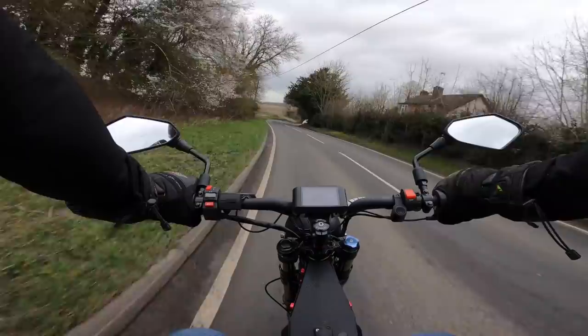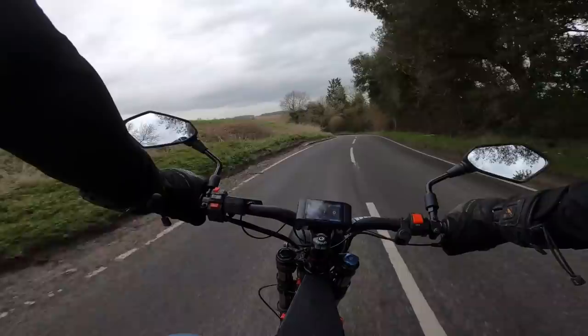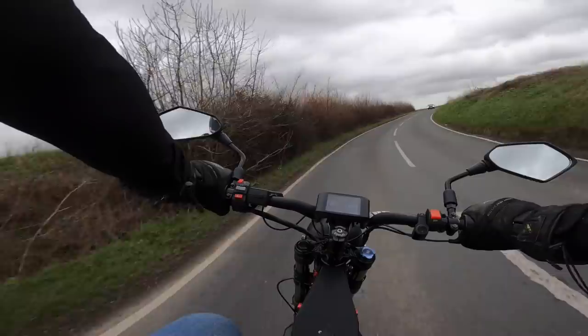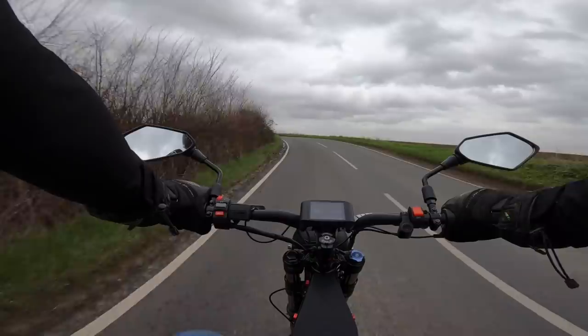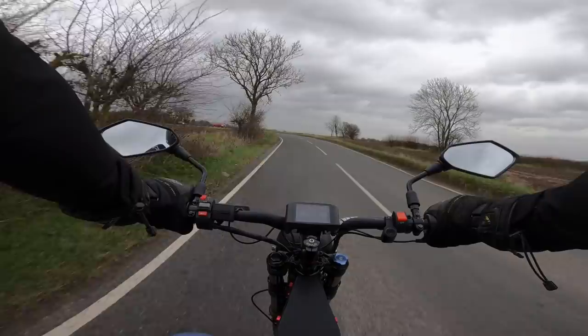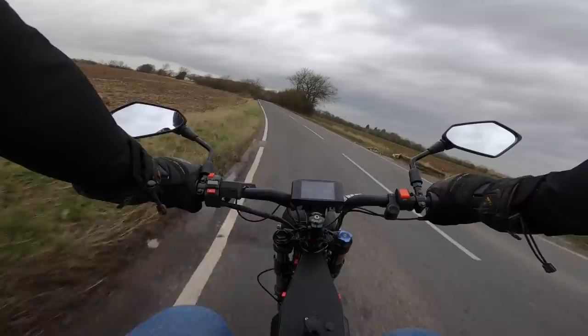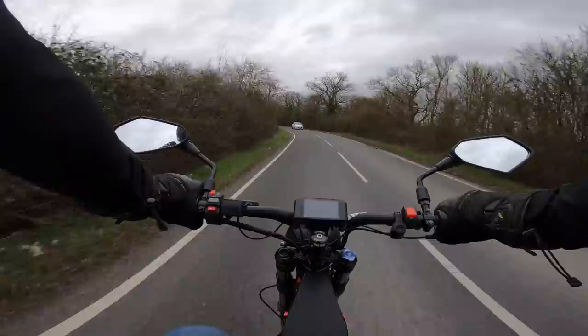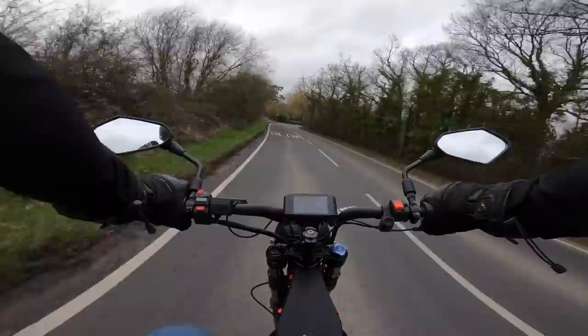This is a moped and the equivalent would be a 50cc, but it doesn't weigh half as much as a 50cc and all of the torque is available from the word go. You've got your four kilowatts - I don't know exactly how much power a 50cc puts out, I'm guessing they've done it comparable - but this would feel a lot quicker because the acceleration and the power-to-weight ratio is off the chart. You've got all the power available from the word go, so this is going to be much more fun to ride.